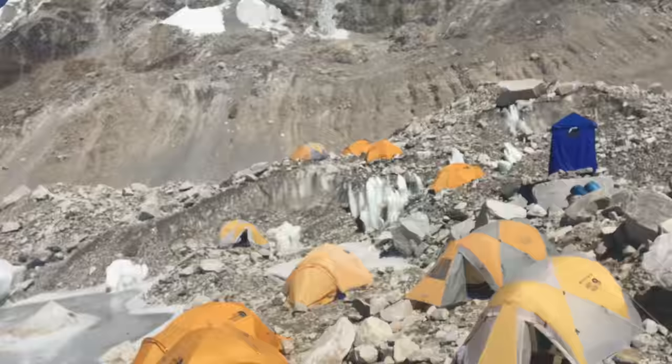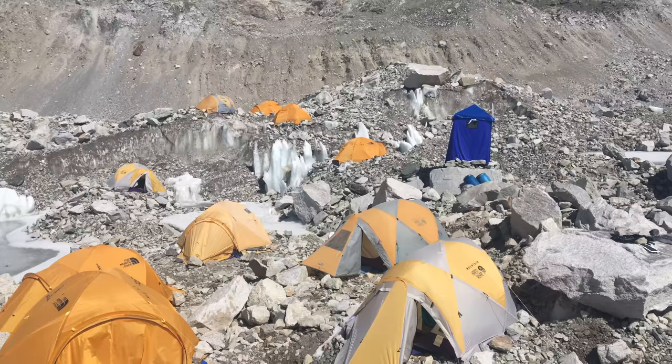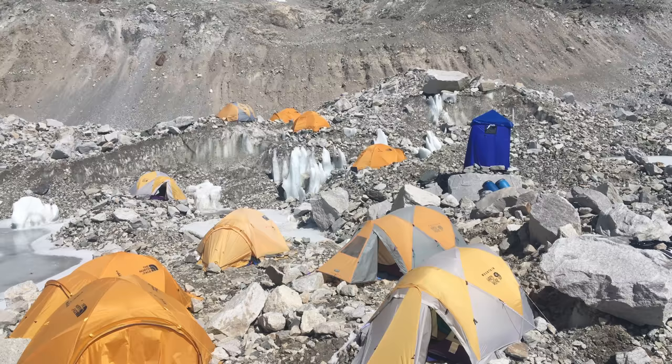Hello, it's another lovely morning in base camp, so I thought I'd show you around. This is where we've been living for almost the last month. Here are some of the tents and the beautiful loo tent over there in blue. My tent is the second Mountain Hardwear one you can see in the front there — so this is where I live.